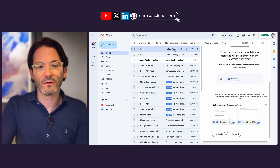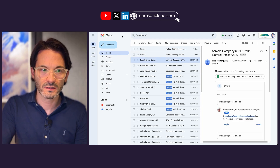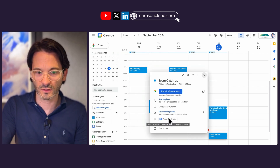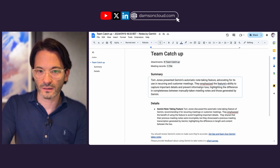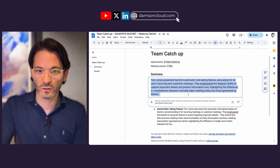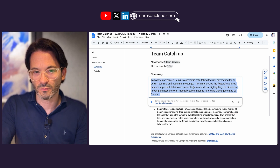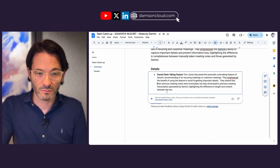What will happen afterwards is you'll get an email with the meeting notes — it will take a few minutes. The minutes also get attached to the call itself in the Google Calendar invite. Once the transcription is finished we can see the team catch-up entry, which summarizes the meeting and adds the notes as well. It reads: 'Tom Jones presented Gemini's automatic note-taking feature, advocating for its use in recurring meetings and emphasizing the feature's ability to capture important details and prevent information loss.' I found that to be pretty accurate.